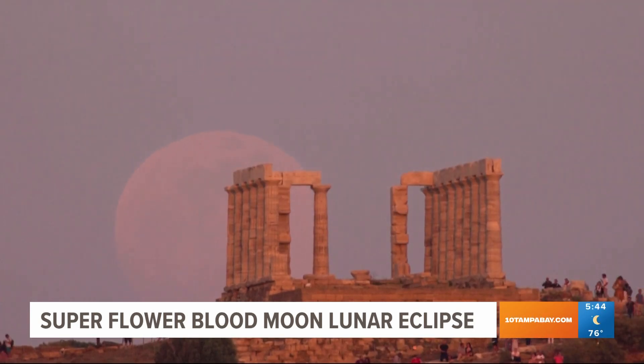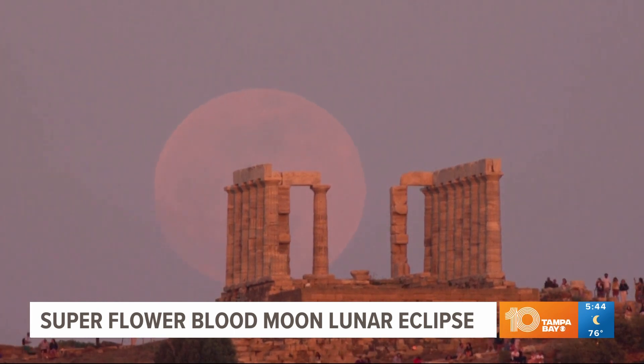It's all moon this morning. Check out your screen — it gave us a little show last night. This is a super flower blood moon, and it's towering over this ancient temple of Poseidon here in Greece. Look at that.